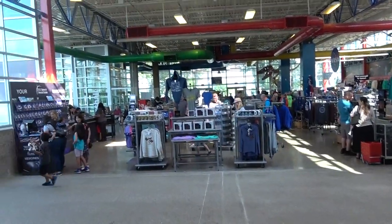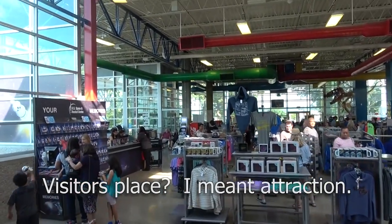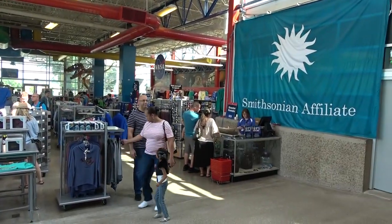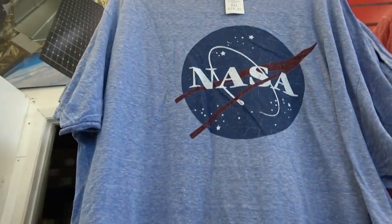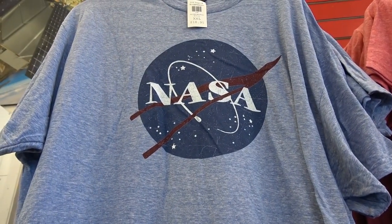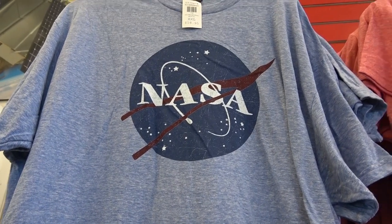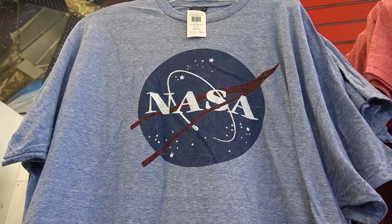And it wouldn't be a visitor's place if it didn't have a gift shop and screaming kids. A lot of NASA stuff in here. I don't know if you know or not, but they call that the meatball — I don't know why they call it the meatball. But that's what they call it — the NASA meatball.